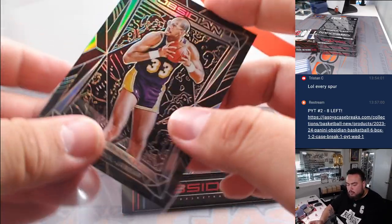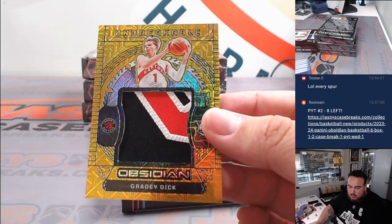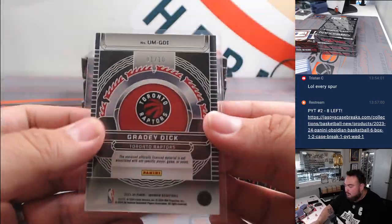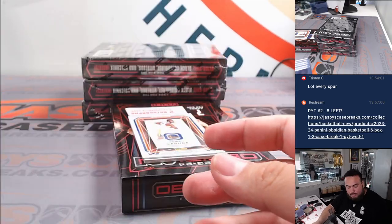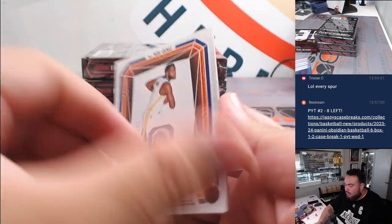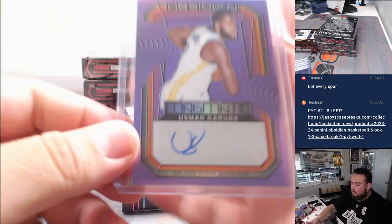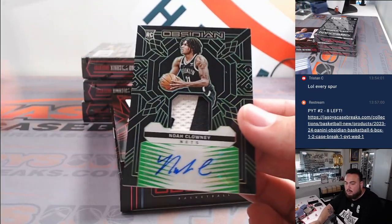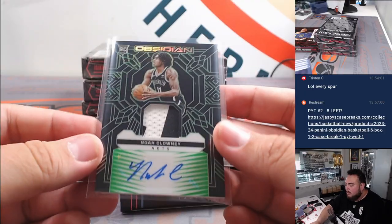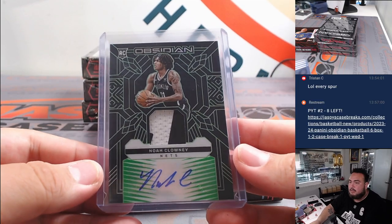Kareem Abdul-Jabbar. Little Grady Dick — woo! Gold patch, look at that. Sweet. Brian with the Raptors. Gold Flood, one out of ten. Garuba to 49, that's for the Warriors. Nets patch auto. There we go. Halfway through, guys.